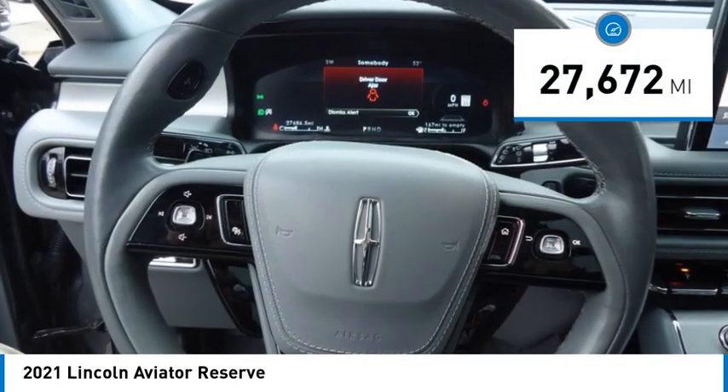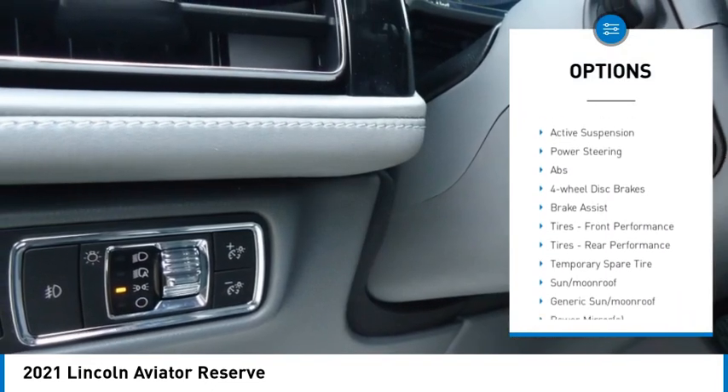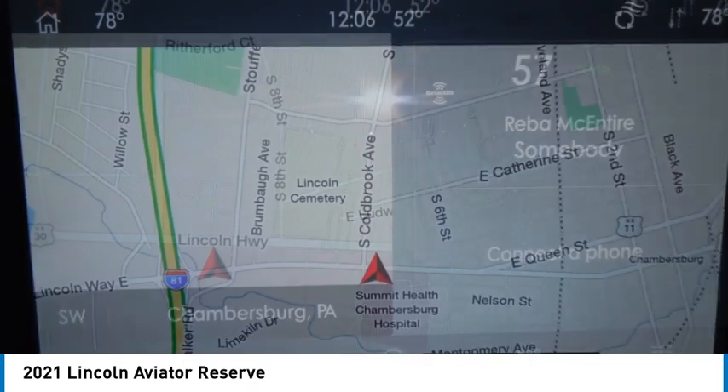Here are some of this vehicle's great options: rain-sensing wipers, tire pressure monitor, turbocharged engine, panoramic roof, blind spot monitor, electronic stability control, all-wheel drive, heated mirrors, alloy wheels, and aluminum wheels.